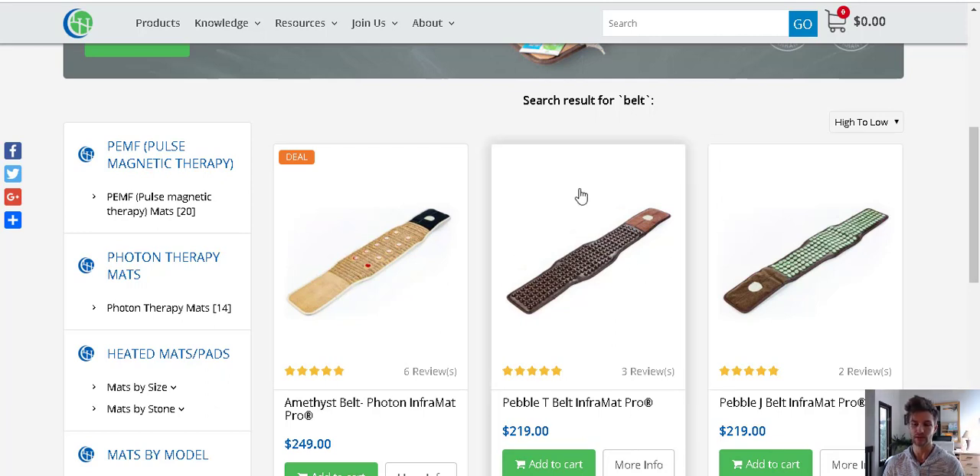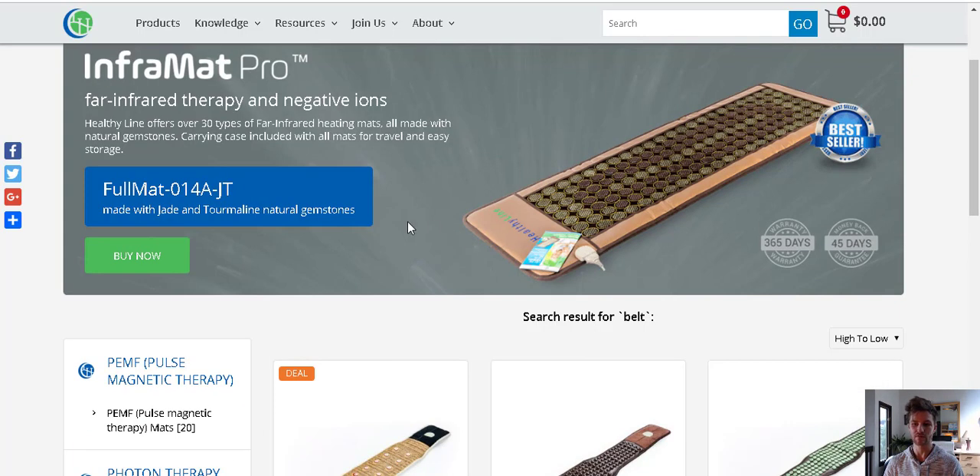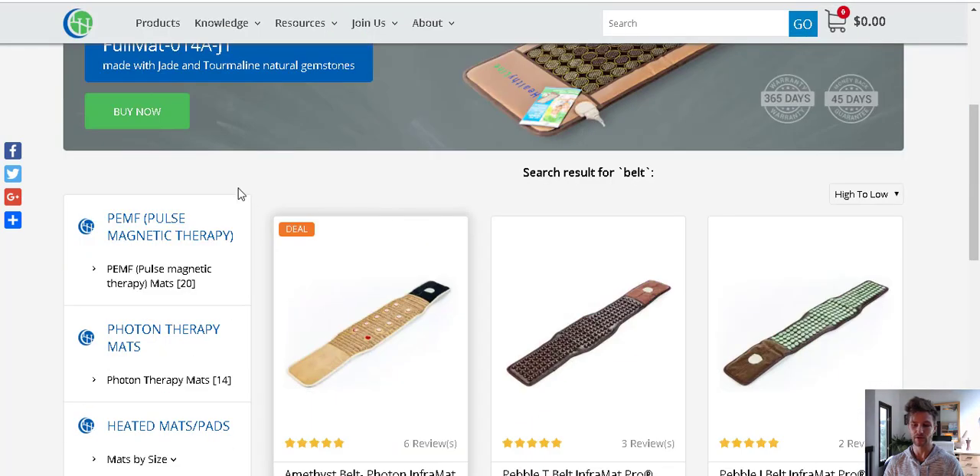Simple thing to pick up — just look for the link below in the description of the video. If you have any questions about these belts or other types of infrared mats, I do sell five different brands. I'd be happy to chat with you on my website, HealthHacksReviewed.com.